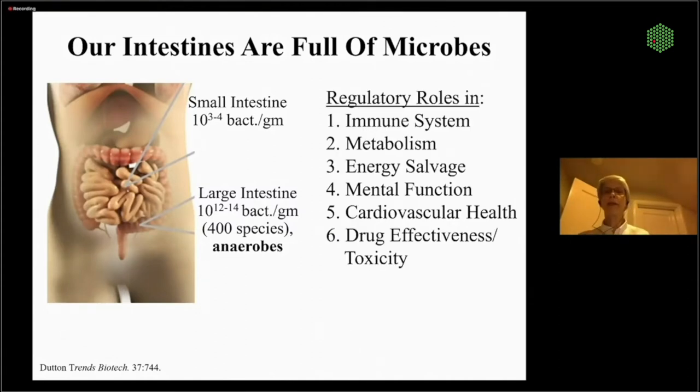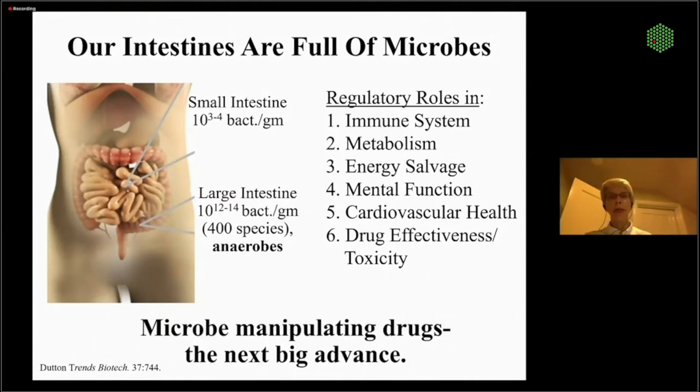These bacteria play all sorts of roles in immune system education and metabolism. About 20% of our calories come from energy salvage or fermentation in the colon. Neurotransmitters secreted in the large and small intestine regulate mental function, and a lot of drug metabolism occurs here. Given that the gut and its microbes really control much of human physiology and biochemistry, some of the next big drugs will be in manipulating these microbes.